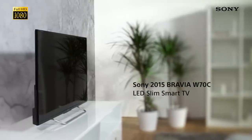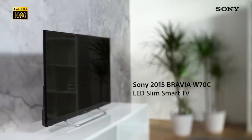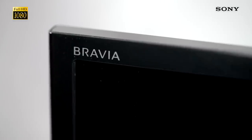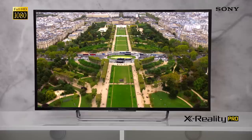This is the Sony Bravia W70C, a gorgeous smart TV that takes advantage of some unique technology to deliver truly awesome picture quality. This is the most affordable Bravia model to come with X-Reality Pro, a powerful engine inside the TV that analyzes every single pixel on the screen to give you incredible detail and clarity.